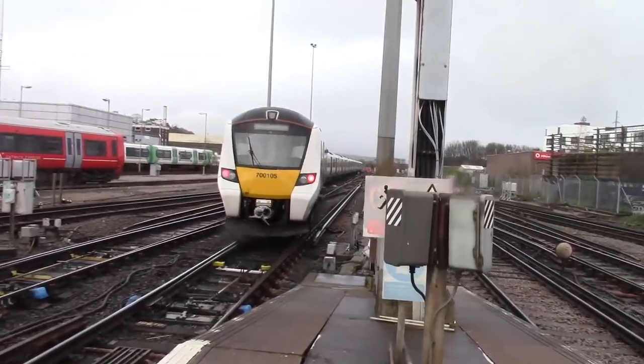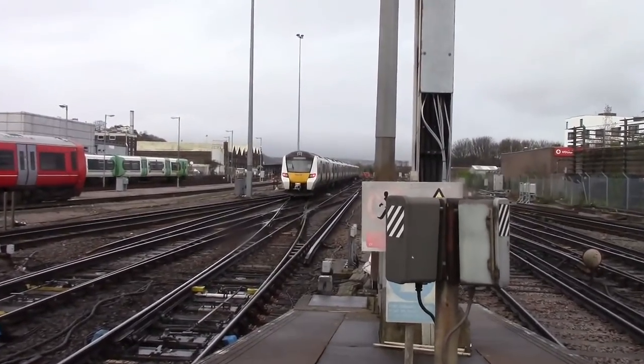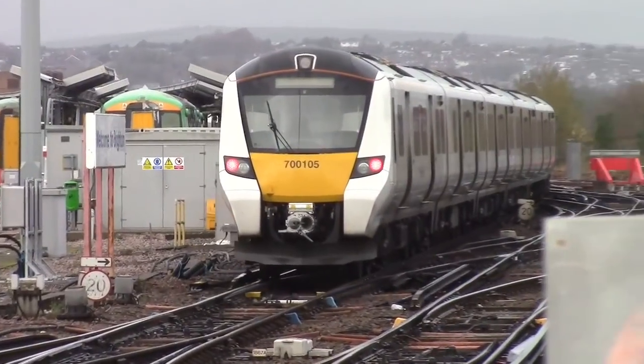Departing there is the 1302 Thameslink service to London Bridge with 700105, heading to London Bridge via Gatwick Airport and East Croydon.